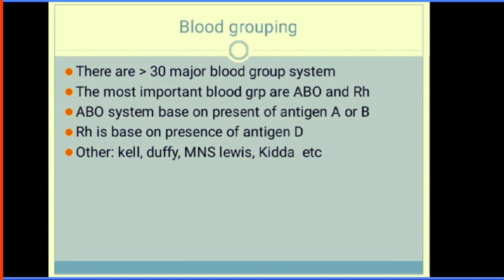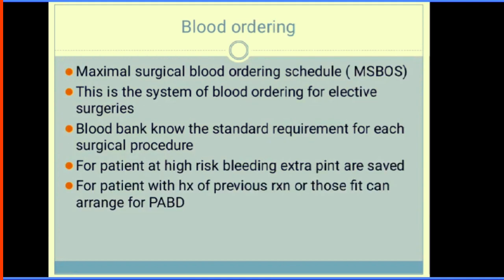There are more than 30 blood grouping systems. The most important are the ABO and rhesus systems. The ABO system is based on antigens A and B on red blood cells. We have other blood groups such as the Kell and Kidd systems. There is also the maximum surgical blood ordering schedule (MSBOS), a system of blood ordering for elective surgery where blood banks know the standard requirement for each procedure. For patients at high risk of bleeding, extra units are reserved, and patients with a previous history of allergic reactions may be considered for preoperative autologous blood donation.